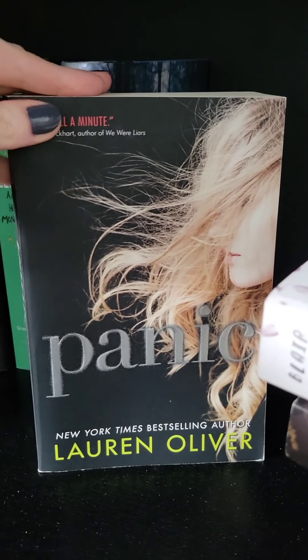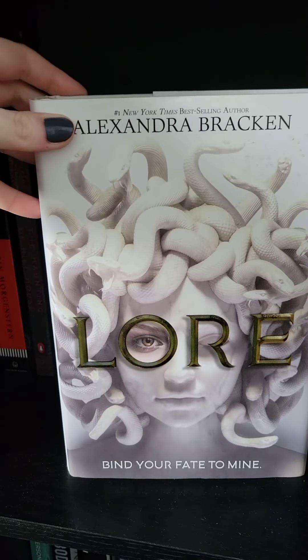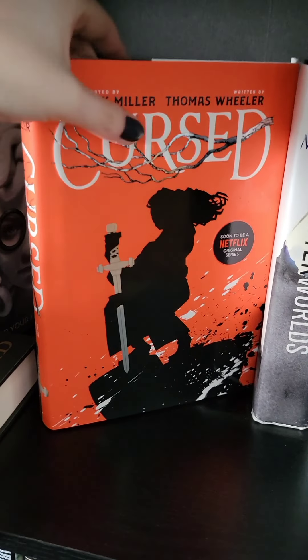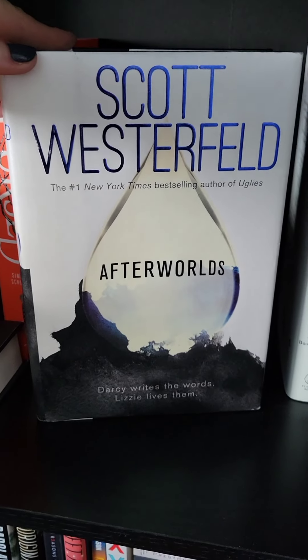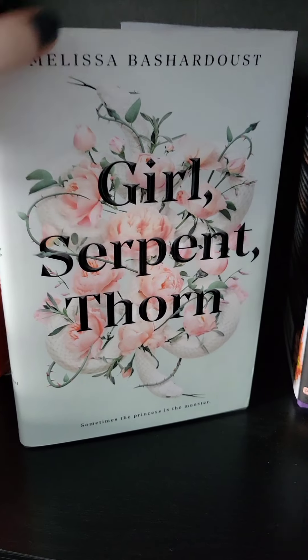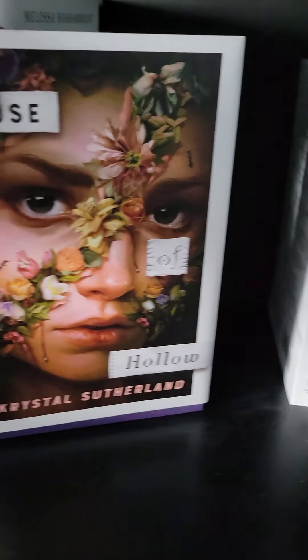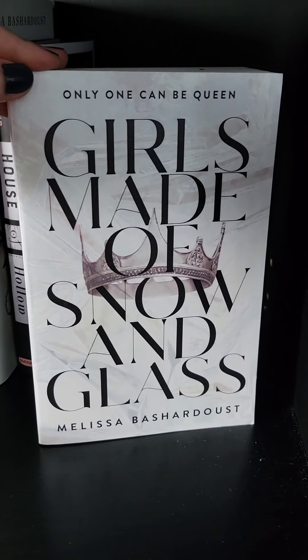Also on this shelf: Panic, Lore, Side Bees Over, Cursed, Afterworlds, Girl Serpent and Thorn, House of Hello, and the last one is Girls Made of Snow and Glass.